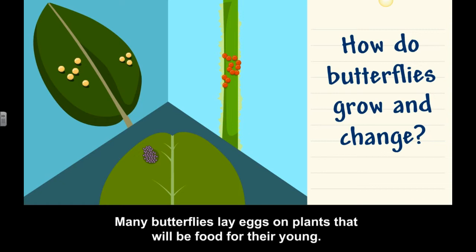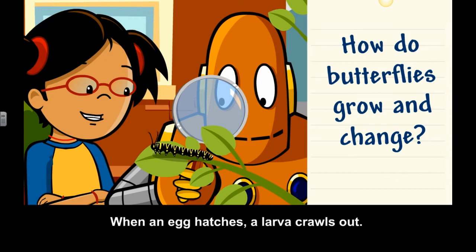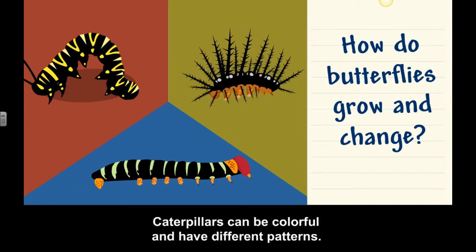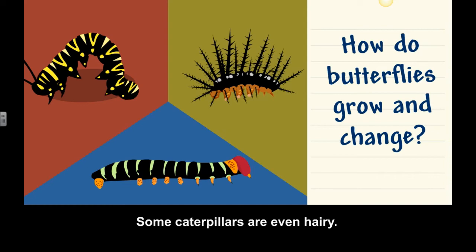When an egg hatches, a larva crawls out. The larva is called a caterpillar. Caterpillars can be colorful and have different patterns. Some caterpillars are even hairy. The caterpillar eats and eats to grow.